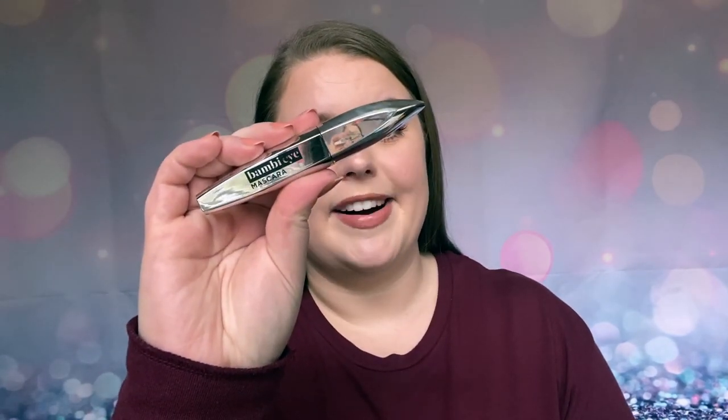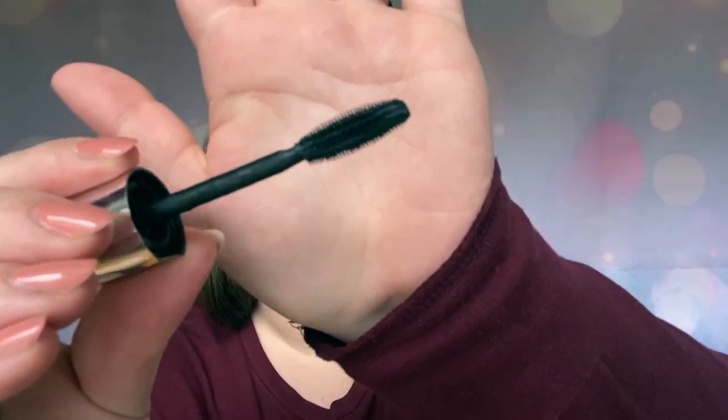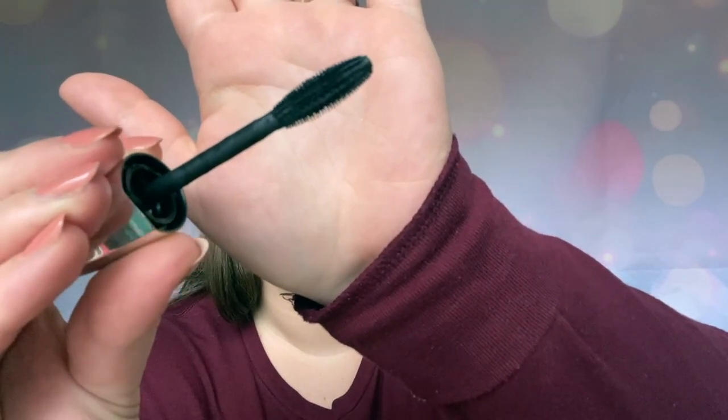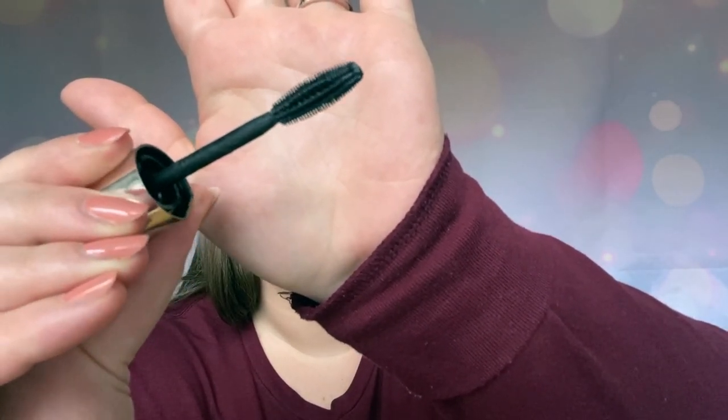The next makeup product I was loving in the month of April is the L'Oreal Bambi Eye Mascara. This is so good, and it really surprised me at how much I really love it. I am wearing it today. I think it makes my lashes look so beautiful. I'll show you the brush on this mascara as well. I like to do two coats on my top lashes, starting with the brush right in the root of my lashes. You can see it has bigger fibers on one side, smaller ones on the other, and it kind of alternates.